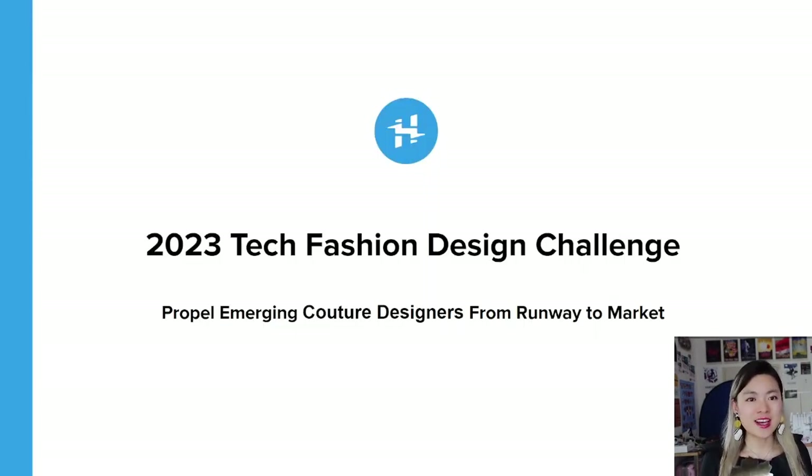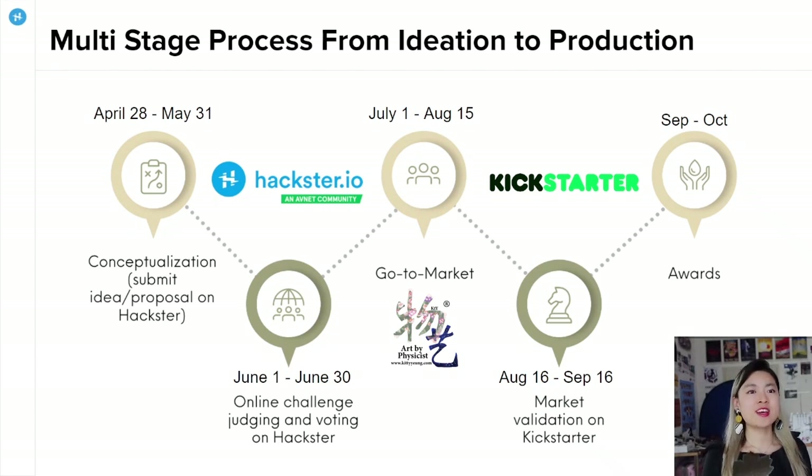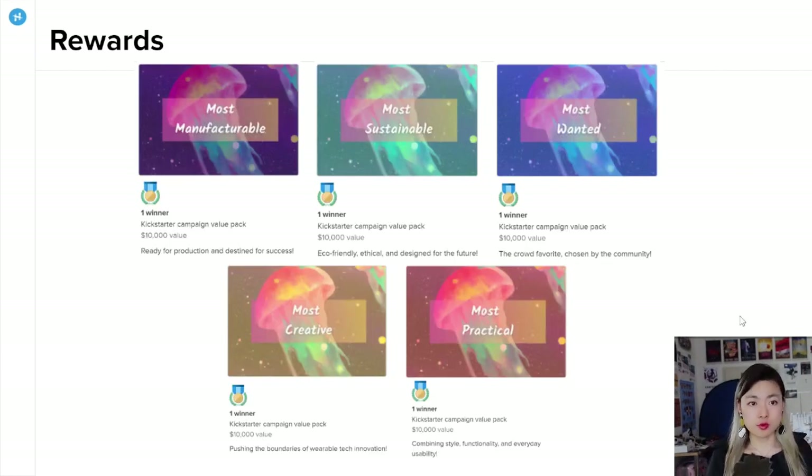So now I am announcing an exciting opportunity for all of you to be able to do the same. The 2023 Tech Fashion Design Challenge on Hackster.io — Art by Physicist and Hackster are collaborating this year together with suppliers and manufacturers to help you bring your ideas to life from design to manufacturing and all the way to the market. Starting from today, you will be able to submit your design ideas on Hackster. You can make prototypes and document your project before May 31st. In June, we will select five top projects as semi-finalists. Among the participants, we will have public voting for your favorite project. Then the five semi-finalists will be commissioned by Art by Physicist and enter a Kickstarter campaign. This way, your ideas will be validated, ordered by backers, and manufactured. Your ultimate reward will be to bring your ideas into reality and receive earned income from the market.